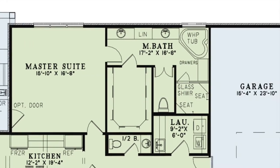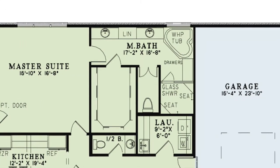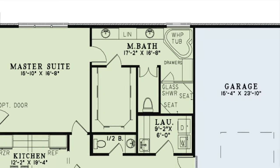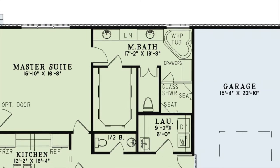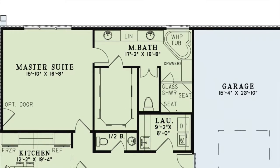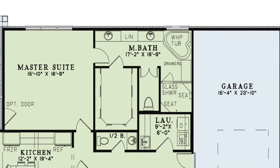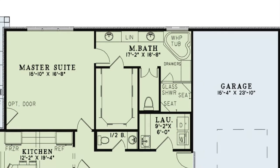As you come into the master bath, you notice a double vanity, a huge walk-in closet to your right, a private toilet room through double entry doors, a wonderful whirlpool tub, and the walk-in glass shower with seating and multiple shower heads. This bath also features a linen closet and drawers for convenient storage.